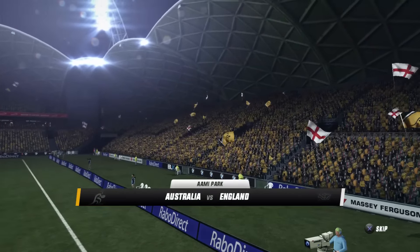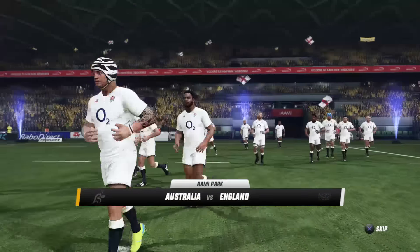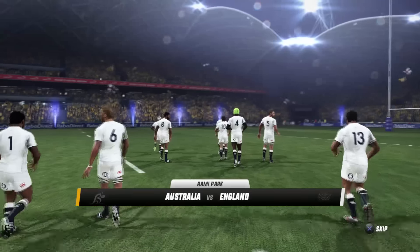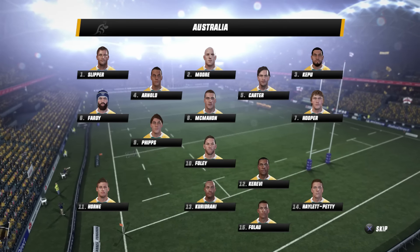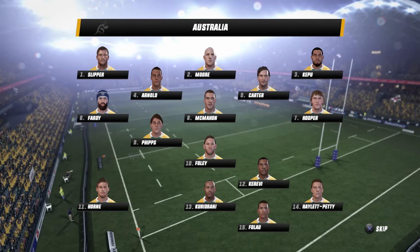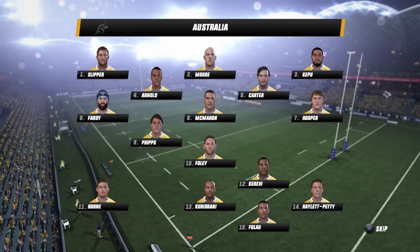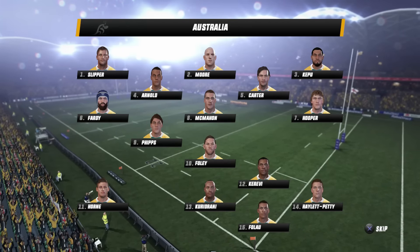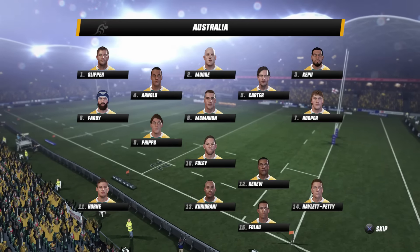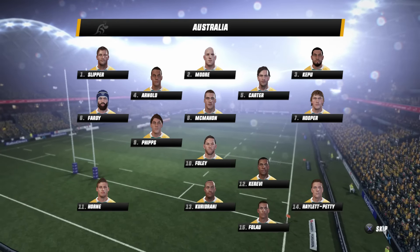England are on the cusp of making international rugby history today. They lead the series against the Wallabies 1-0, and a win here could see them be the first English side to win a series on Australian soil. Hello everyone and welcome to Cornflakes Group, your home of Rugby Challenge 3 and the June International Series. We enter the second round of matches — Australia up against England, with the visitors leading 1-0 going into the second test.